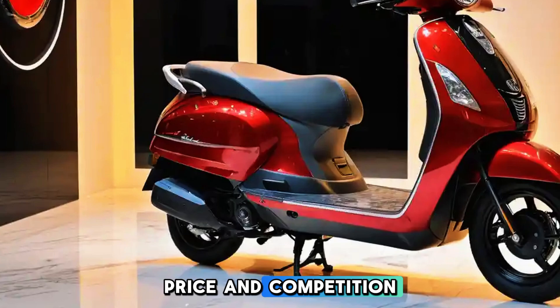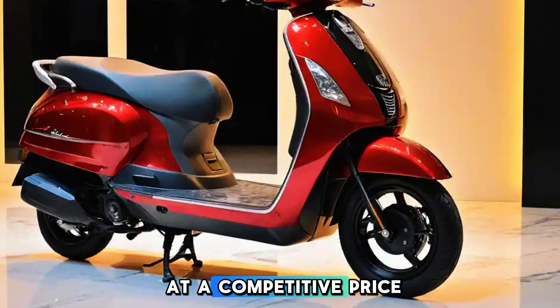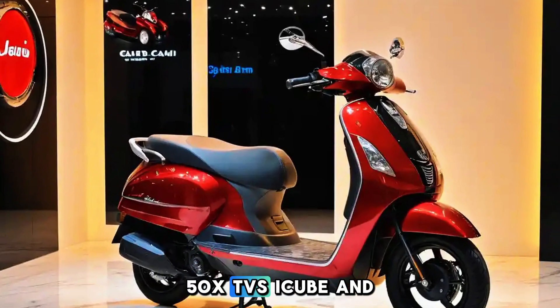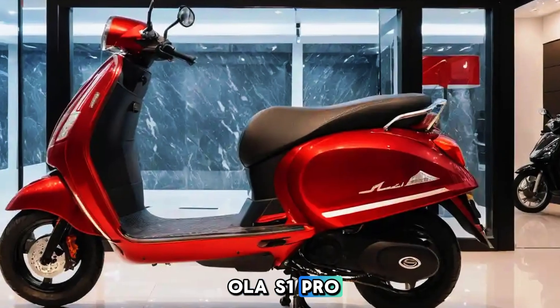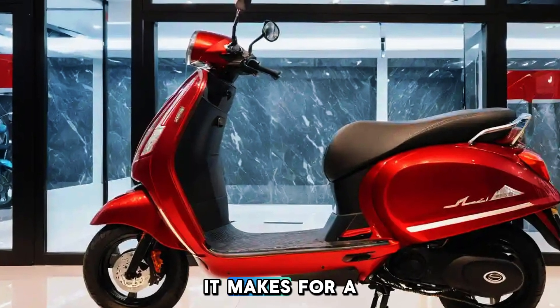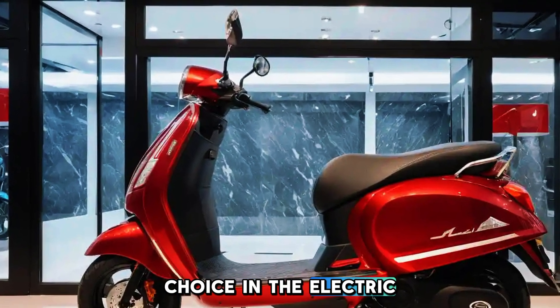Price and Competition: The new Chetak comes at a competitive price point, positioned against rivals like the Ather 450X, TVS iQube, and Ola S1 Pro. With its refined build quality and Bajaj brand trust, it makes for a compelling choice in the electric scooter market.